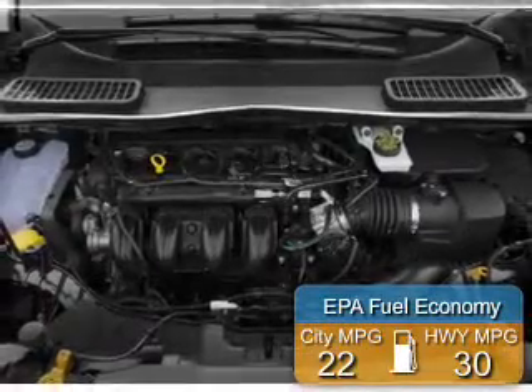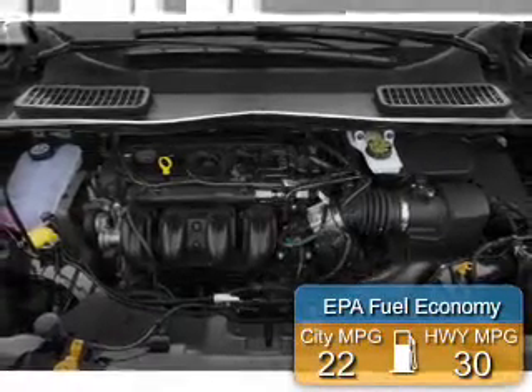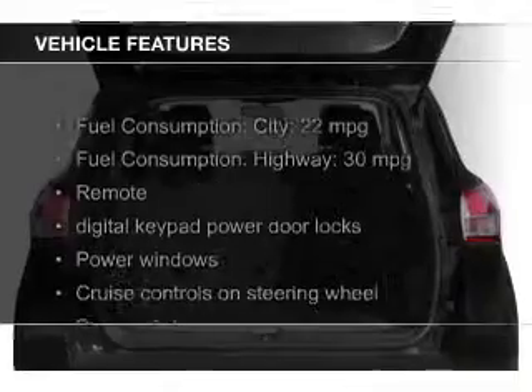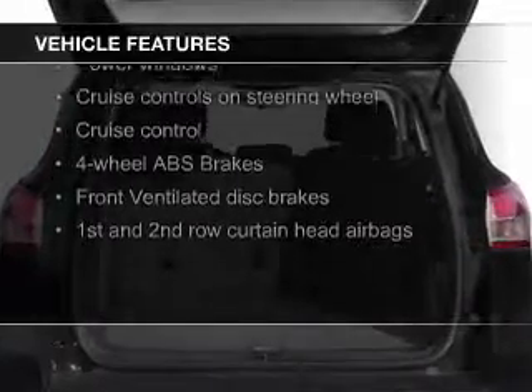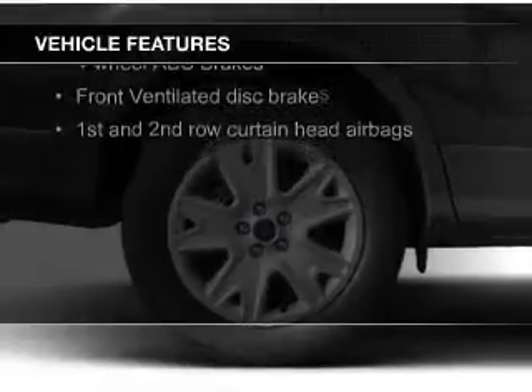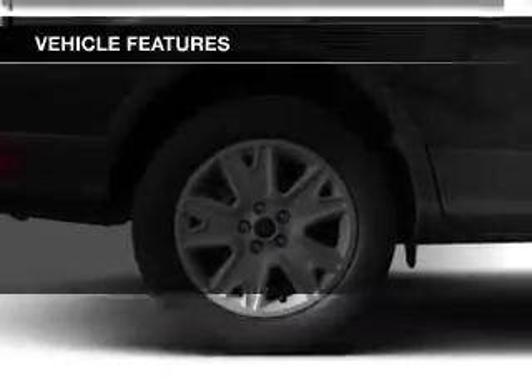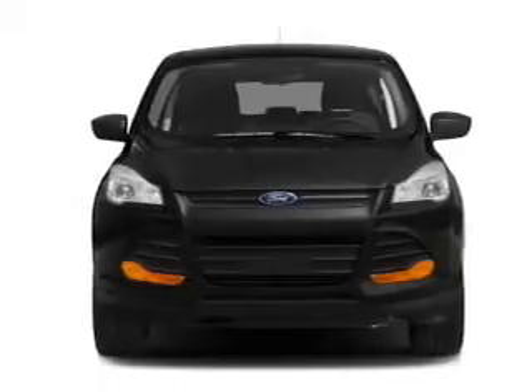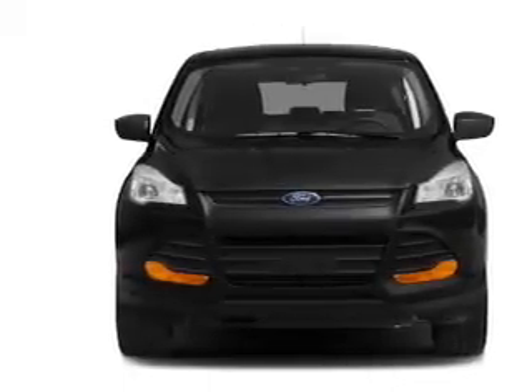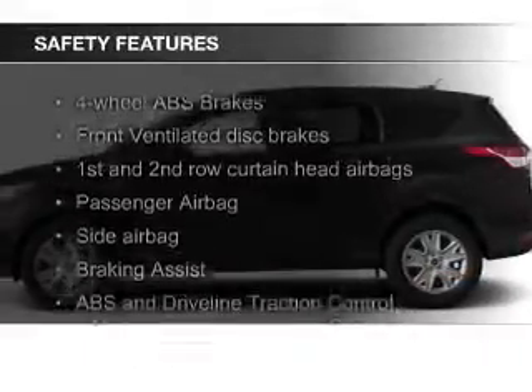Great fuel efficiency saves you money by requiring fewer trips to the gas station. The features include a turbocharger, Ford Sync voice activation, Sirius XM satellite radio, digital audio input, aluminum rims, a tilt and telescopic steering wheel, a spoiler, cruise control, split rear seats, and a trip computer.